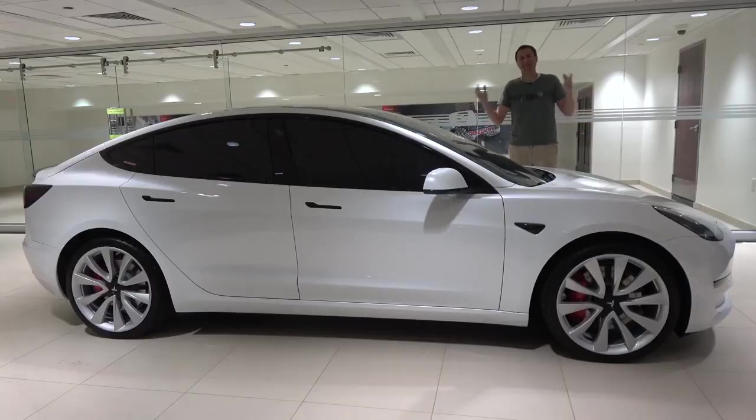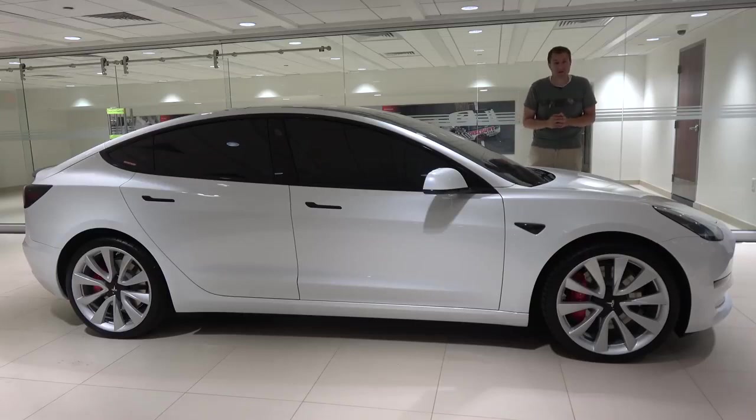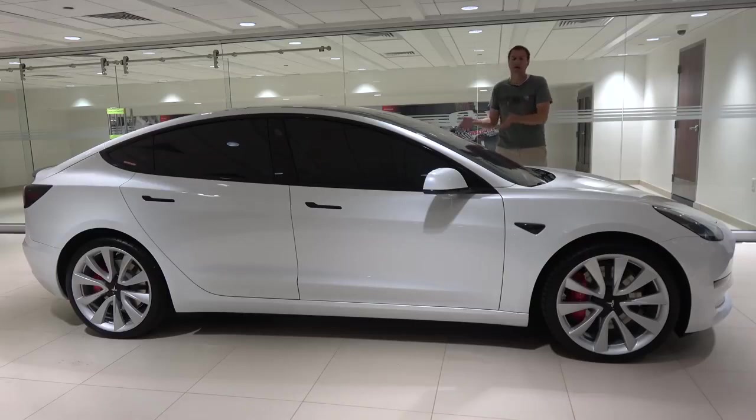And so that's the Tesla Model 3 Performance. This car is a substantially good value with its $56,000 price, 310-mile range, performance, and technology. When you factor in the price, the performance, the technology, the equipment, it's easy to see why this is the best Tesla yet.